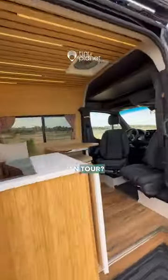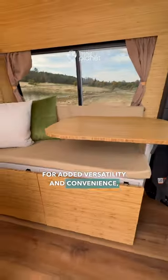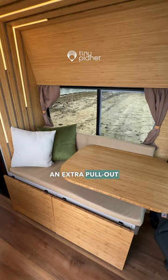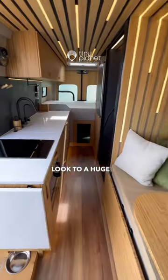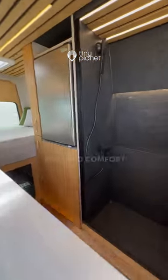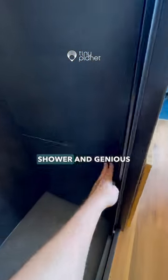Ready for a 30-second luxury van tour. For added versatility and convenience, the customer requested a convertible guest bed and an extra pull-out freezer. Look at the huge countertop, meticulously crafted in bamboo style. Step into comfort with an indoor shower and genius pull-out sliding toilet.